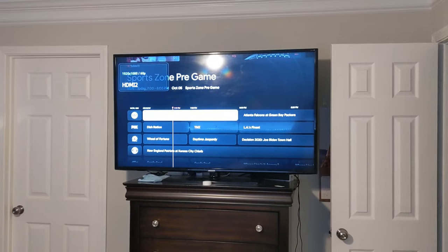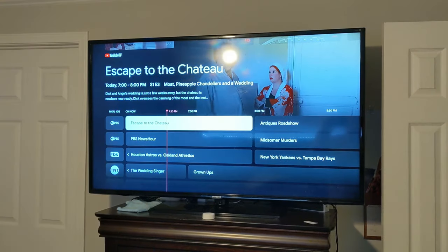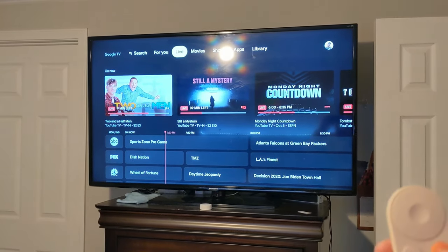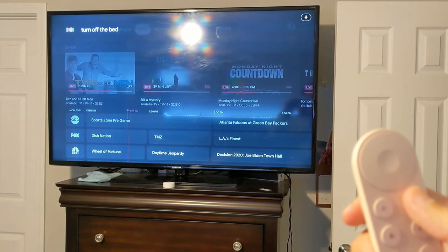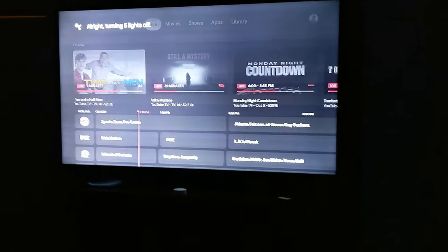So let's see if it works with my Wyze cameras. First, I want to say this guide you get when you have YouTube TV and a Google Chromecast 4K is amazing. Let's go home and let's use the Google Assistant on this. Turn off the bedroom lights. Alright, turning 5 lights off. So that works.